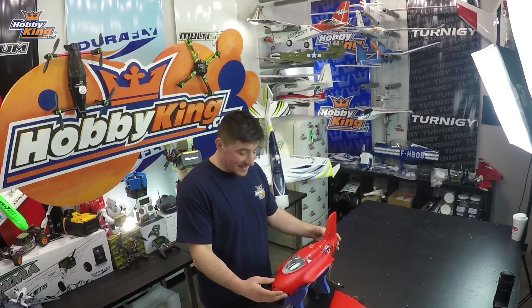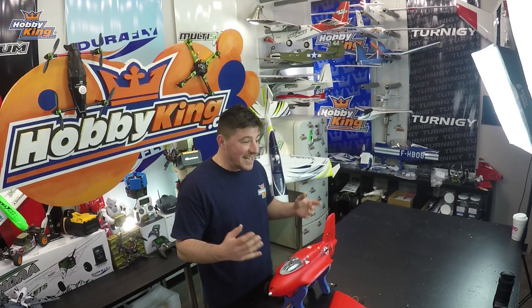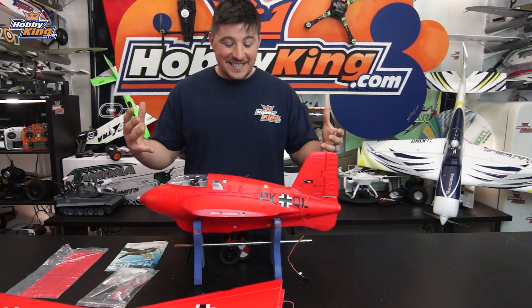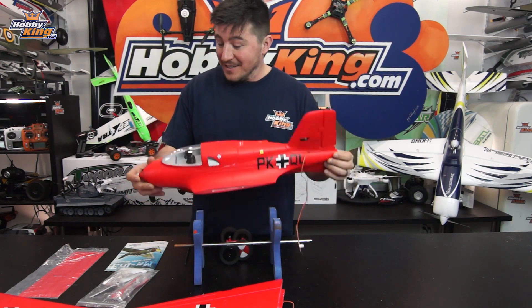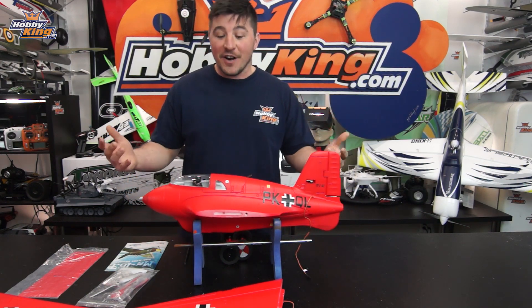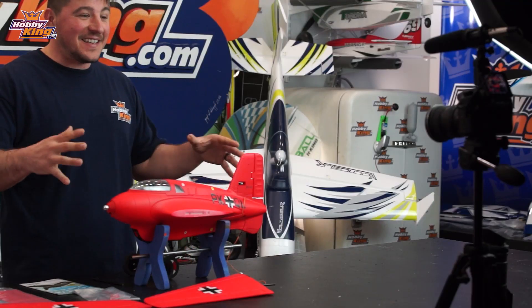I'm going to get this thing built. Not only does this new scheme on the ME163 look really cool, but you get a great scale warbird that was cool in its day. You also get a great flying wing that's tough and durable and is small enough to just throw in the back of your car and take to the field. This thing is really cool. I can't wait to fly this bad boy.